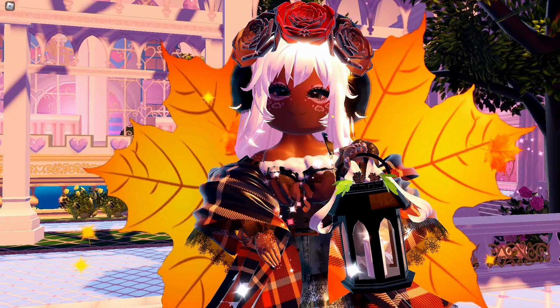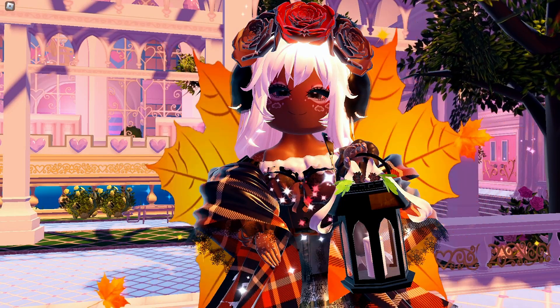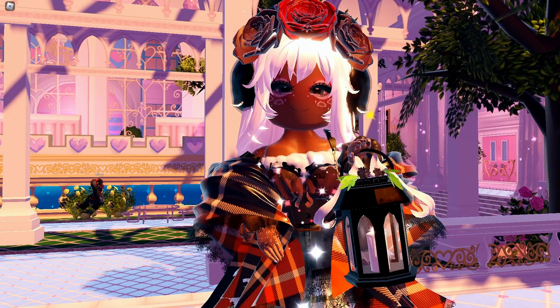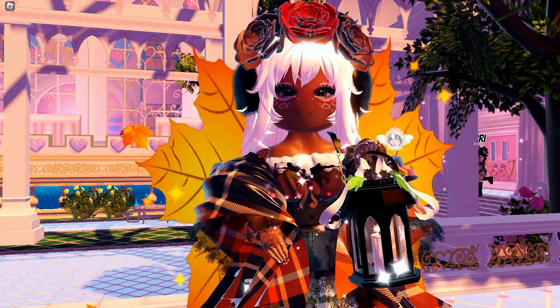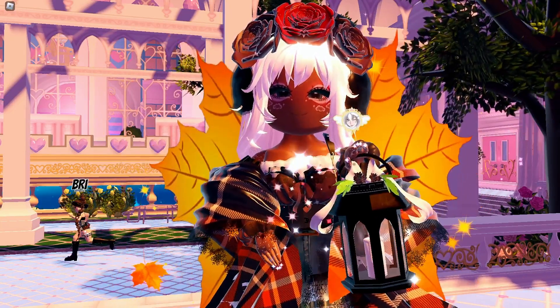Hey guys, welcome or welcome back to my channel. In today's video, I'm going to be showing you all how you can get all of the Halloween accessories for Royal-Loween 2022 for a cheaper price in Royal High.